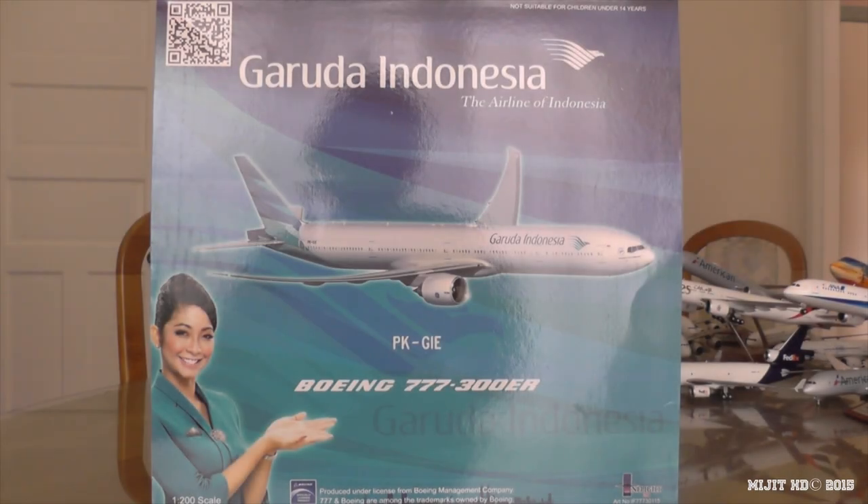Hey, what's up guys? MidgeHD here and I'm here with a brand new model. This is the Garuda Indonesia 777-300ER.